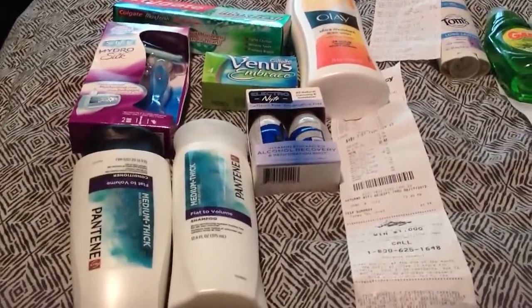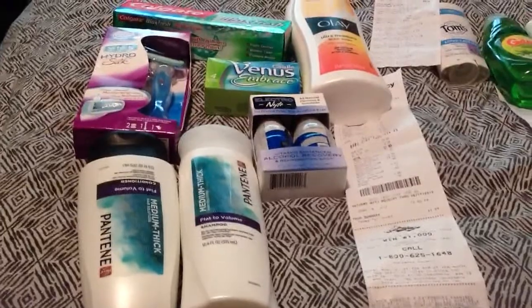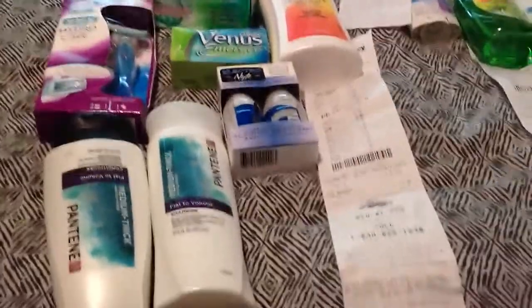Hey, what's up YouTube? How you guys doing? This is Just Candy 100, coming to you one more time with a CVS haul.